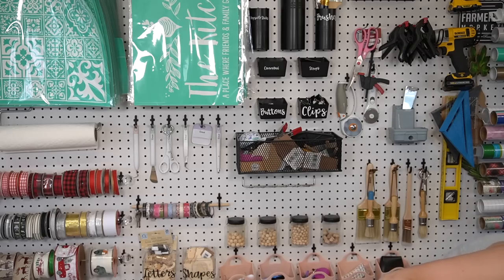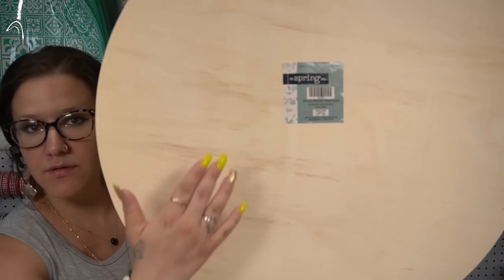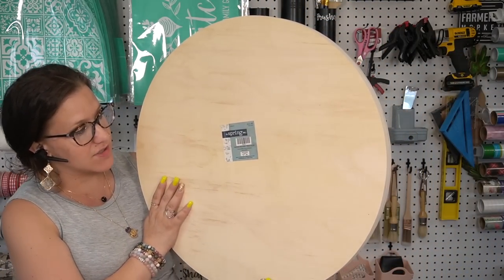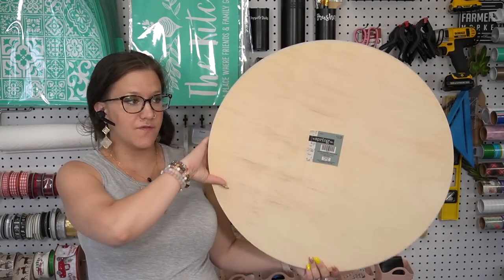When I first walked into Hobby Lobby — my Hobby Lobby is ginormous, I can never get through it in one day — I always make my way over to the seasonal stuff. On this particular day all of their spring labeled stuff was 50% off. The first thing I picked up was this huge wood round, part of their spring collection. Originally $22.99, it's 22 inches, and I got it for $11.50.